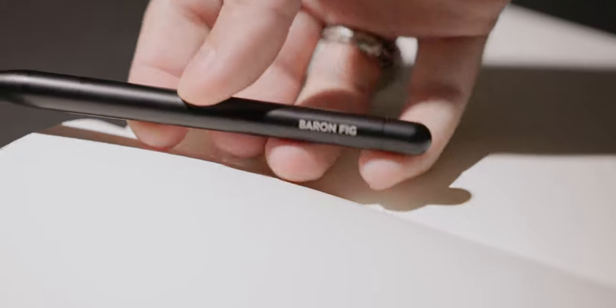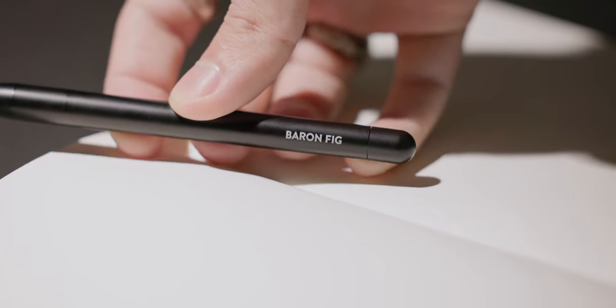It does have the Baron Fig branding on it — I'm not a huge fan of that. I think it would have been cool if they just left it to the sword, but again it's very minimal. You deploy the rollerball up front by twisting the top cap, so there's no external action happening. This is the pen that first introduced me to the P8126 refill, which has become my most favorite rollerball refill. Learning that ballpoints and rollerballs are two very different things was a big thing, and the P8126 is the rollerball of my choosing.